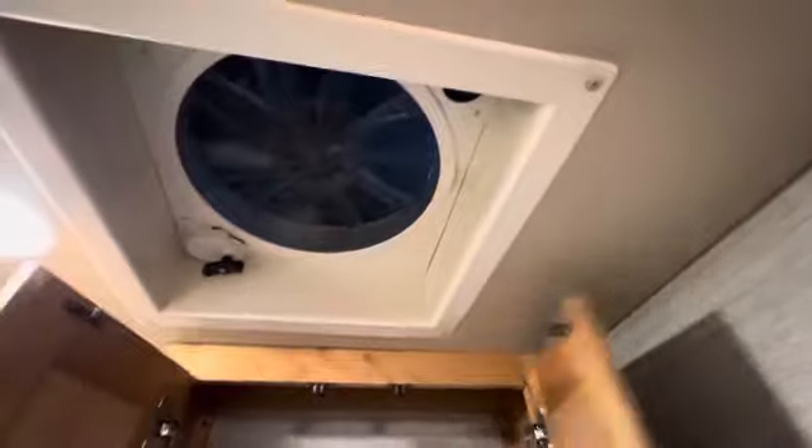There's your Fantastic Fan — those are really powerful fans. I think there's two or three of them in the coach: one in the kitchen, and probably one more in the back bedroom or back bathroom.